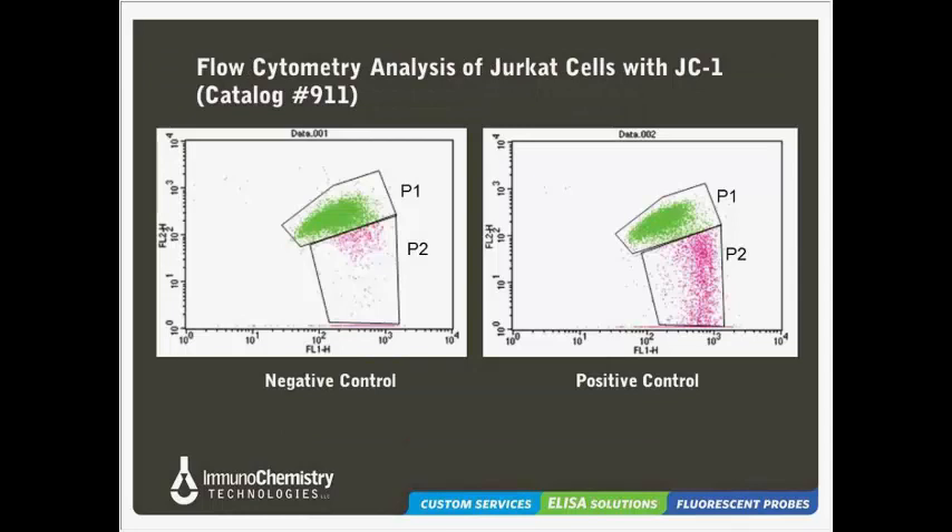This slide shows sample flow cytometry data in Jurkat cells treated with either DMSO (negative control, left) or staurosporin for three hours (positive control, right). Orange fluorescence (FL2) is on the y-axis and green fluorescence (FL1) is on the x-axis. In the healthy negative control, the majority of cells have a relatively large amount of orange fluorescence and are found in the upper region (P1), with very few in P2 below. In the staurosporin-treated sample, many cells have fallen out of the P1 region and the number of cells in P2 — with lower orange fluorescence — has increased, indicating a collapse of the mitochondrial membrane potential gradient as a result of staurosporin treatment.